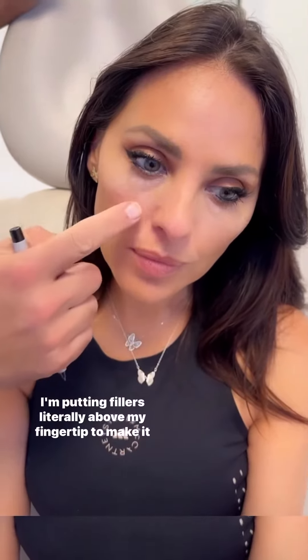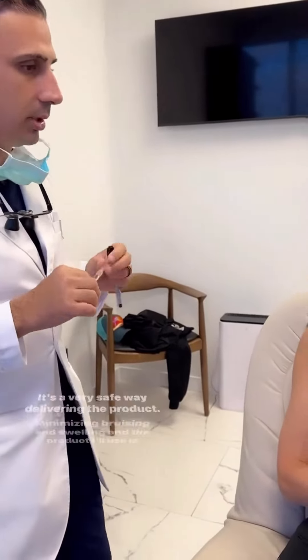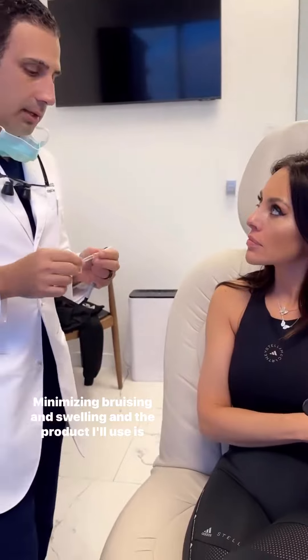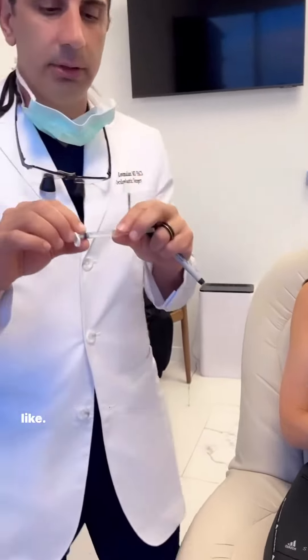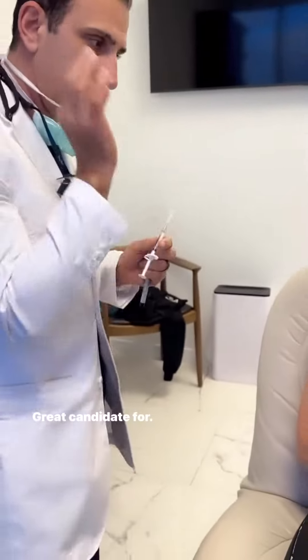I'm not using fillers to hide this. I'm putting fillers literally above my fingertip to make it look a little more blended. Every little poke I make here delivers the product in a very safe way, minimizing bruising and swelling. The product I'll use is Restylane — it's a very clear hyaluronic acid gel, super safe. You're a great candidate.